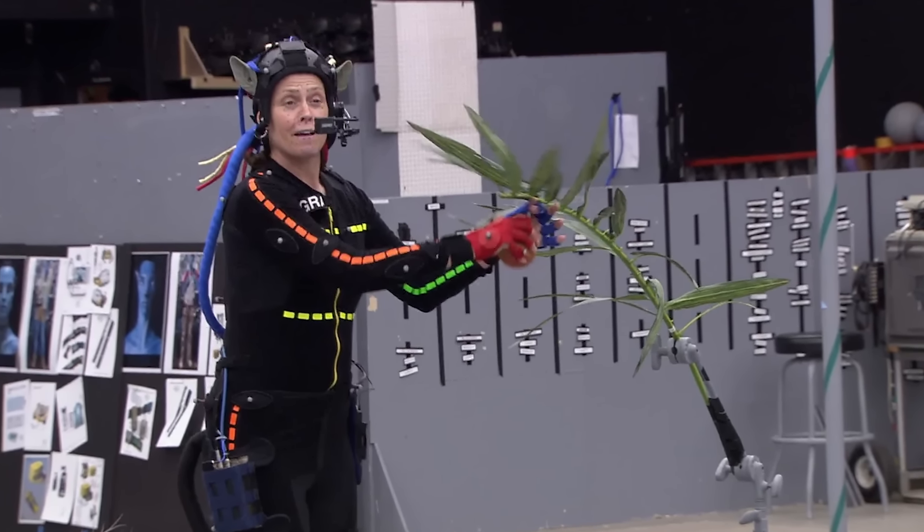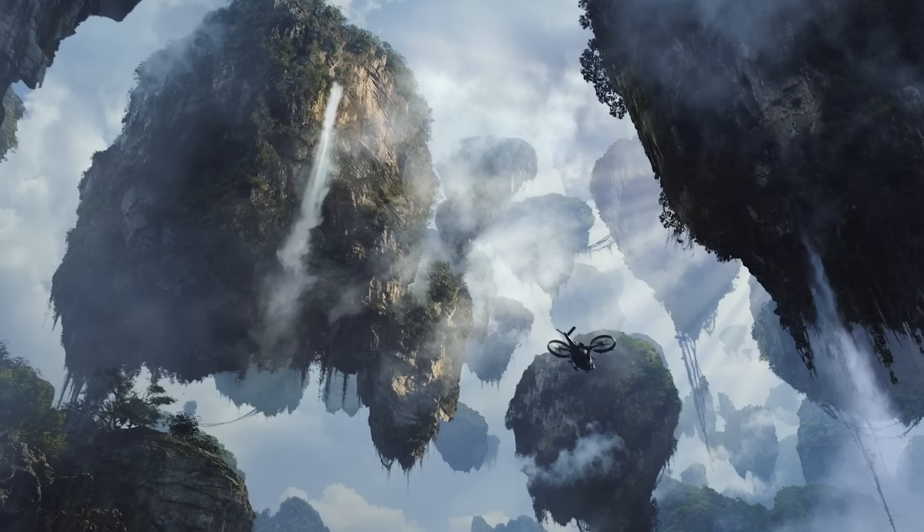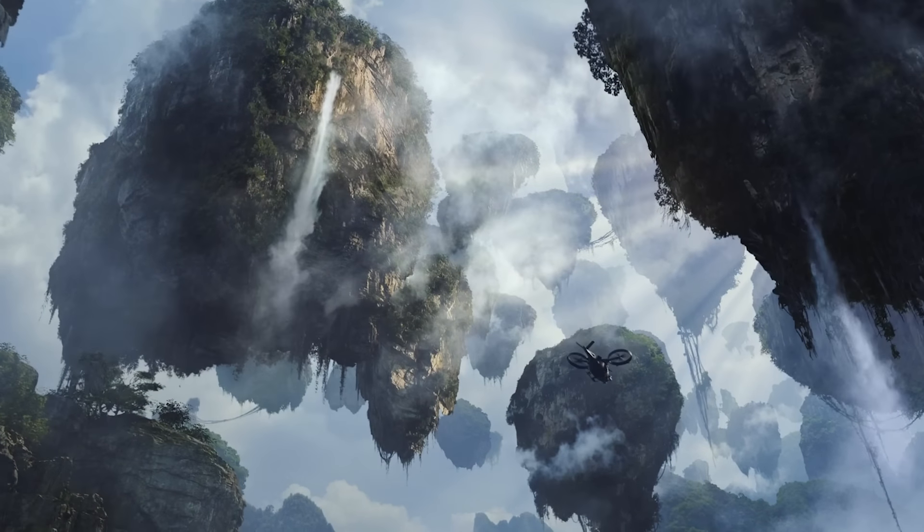A lot of special effects were used to make the Avatar films, but that doesn't mean the actors were working in a total vacuum. The scene of Jake and the Na'vi climbing floating rocks required a unique combination of special and practical effects. While wearing cables for safety, Sam Worthington and Zoe Saldana had to climb a tall structure specially designed for the film — a weird scaffolding tower the stunt department called 'the beanstalk.' In the movie, the floating rocks are part of the Hallelujah Mountains, a majestic landscape inspired by the Zhangjiajie National Forest Park in China.